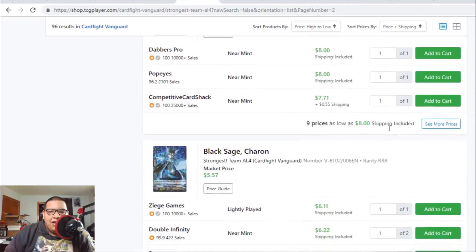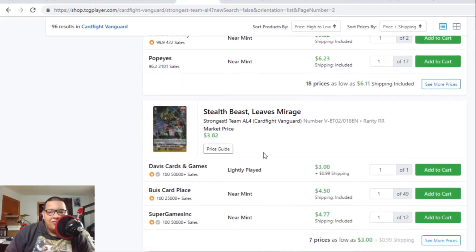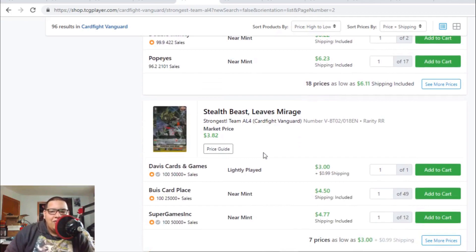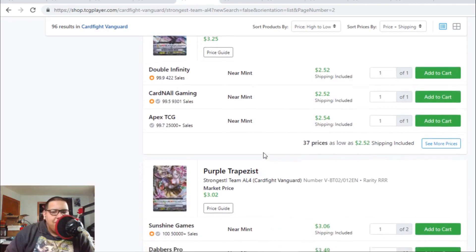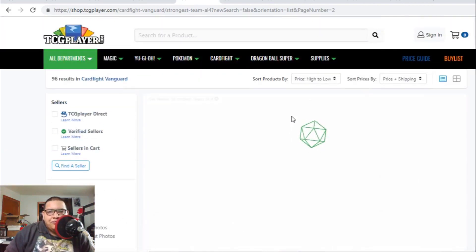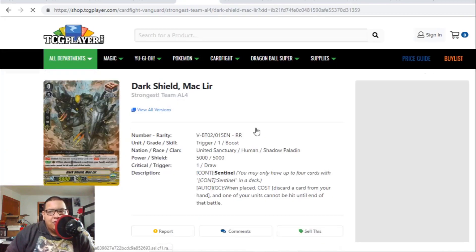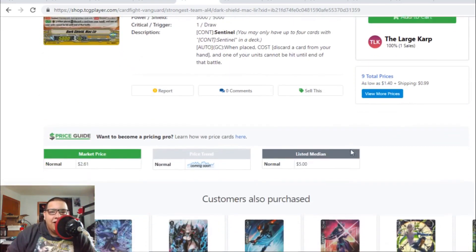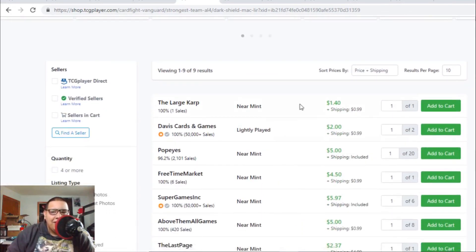Even Black Sage Charon is going up — last time it was $5 and now it's heading towards the $7 range. The Murakumo PG is $4 to $5. Machas are dirt cheap. Now the PG for Shadow Paladin is also going up — Dark Shield Mac Leer, I've been seeing it move a lot and selling a lot of them. Right now there are only two listings — one for $2 and change, one for $3 — but after those it's $5 to $6.